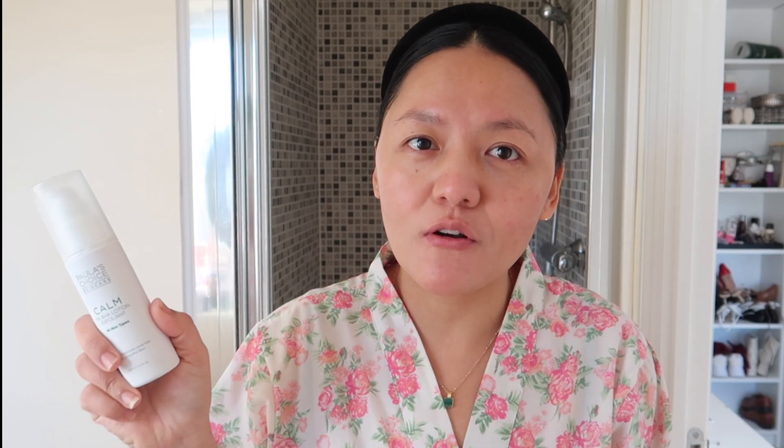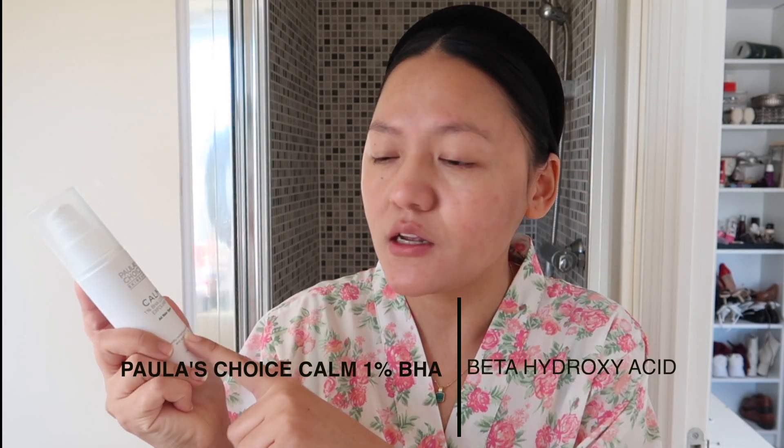I went with Paula's Choice Calm range — this is their 1% BHA. BHA stands for beta hydroxy acid. I used to be scared of acids, but after a lot of research I realized this is actually good for skin and very gentle. I've used their 2% BHA but it doesn't agree with my skin. If your skin is very sensitive — like if you suffer from acne or rosacea — I would recommend going with this 1% calm range, which is for all skin types. It's supposed to minimize pores and smooth skin; I didn't see much difference in pores, but it did smooth my skin. I'm going to take two pumps and apply it all over my face.